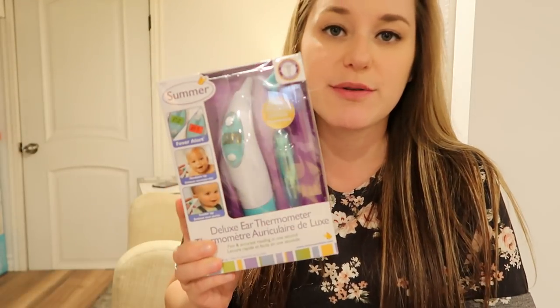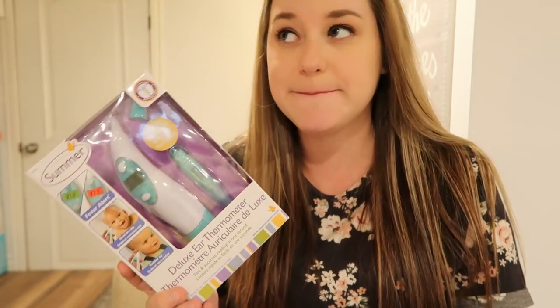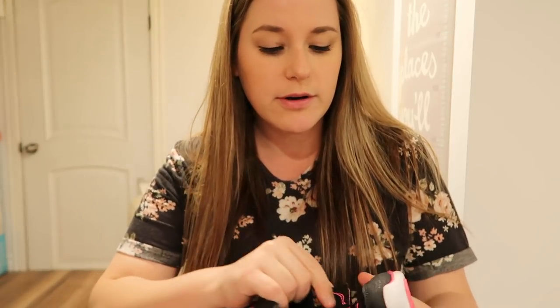I put on my registry an ear thermometer for the baby because ear thermometers are the most accurate — well, actually rectal temperature is the most accurate, but I won't be sticking things up her butt if I don't have to. A friend of mine got her this brand of shoe — Saucony. She said they're supposed to last a really long time and she can wear them as her feet grow because they've got Velcro. I can't wait to see her running around in these.